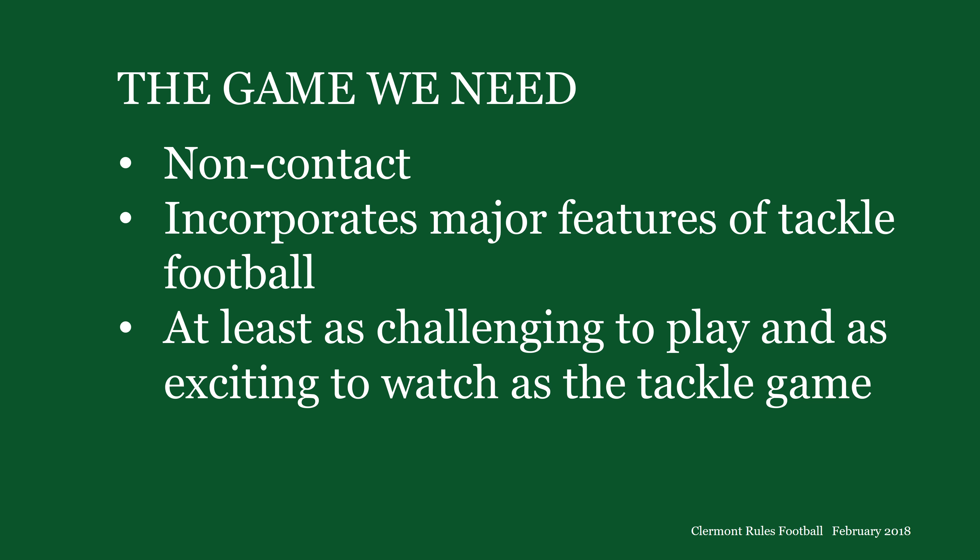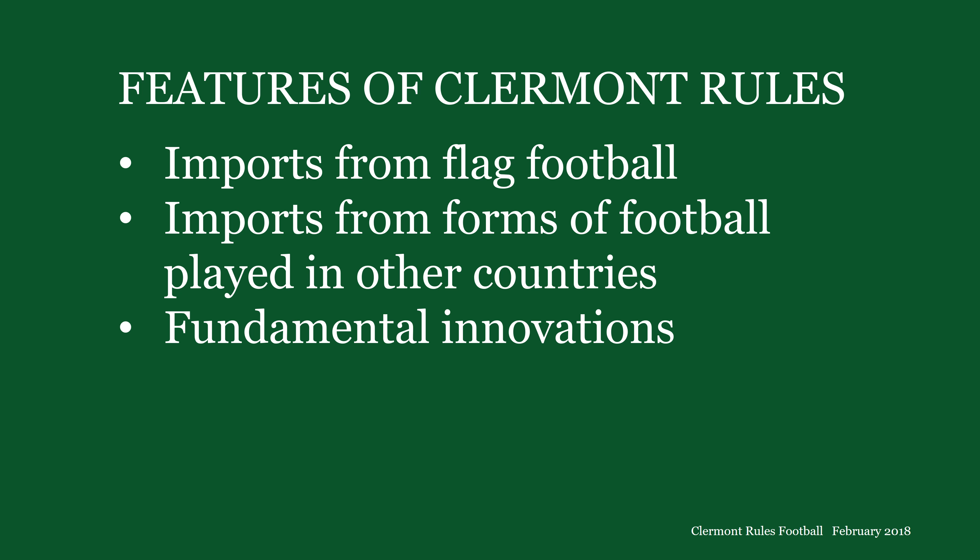Claremont Rules is a non-contact sport. It's not a new version of flag football, so it doesn't even have the contact incidental to grabbing a flag. Claremont Rules incorporates major features of tackle football. It's played on the same field and with the same ball. It has forward passes, punts, downs, touchdowns, conversions, and field goals. Claremont Rules makes up for the loss of the hard play of tackle football by importing features from flag football and from forms of football played in other countries, and by incorporating fundamental innovations.